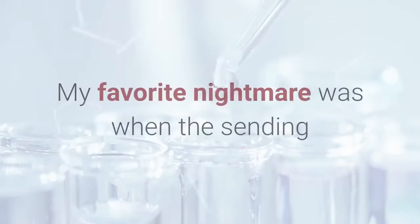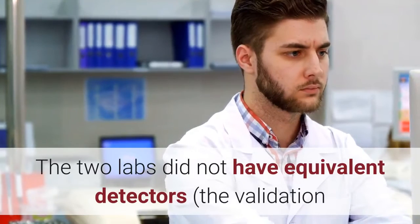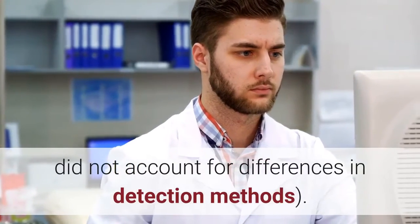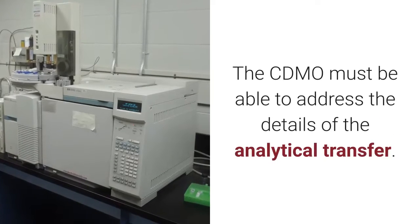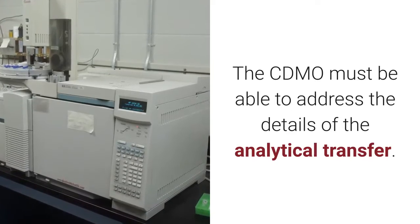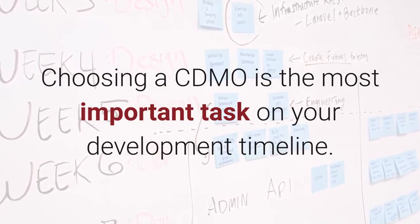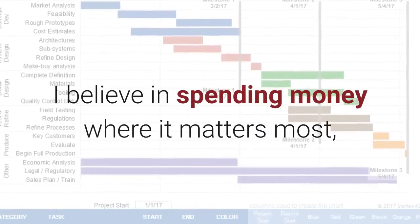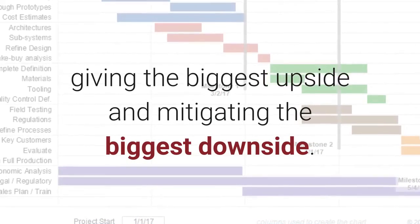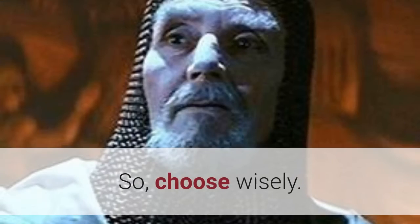My favorite nightmare was when the sending and receiving labs did not use the same qualified reference standard. The two labs did not have equivalent detectors. The validation did not account for differences in detection methods. The receiving lab did not integrate the baseline the same way as the sending lab. The CDMO must be able to address the details of the analytical transfer. Choosing a CDMO is the most important task on your development timeline — a decision with a lasting impact on your success. I believe in spending money where it matters most, giving the biggest upside and mitigating the biggest downside. Choosing the right CDMO is the place to spend the money. So, choose wisely.